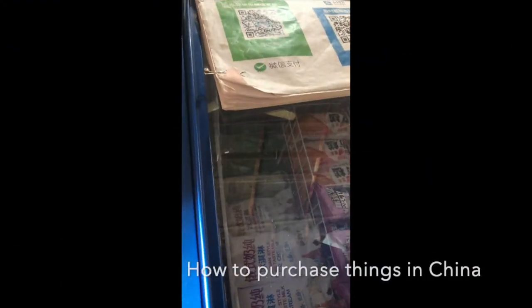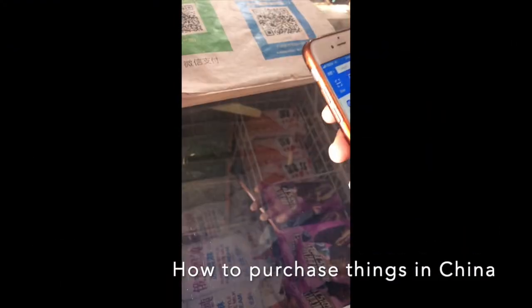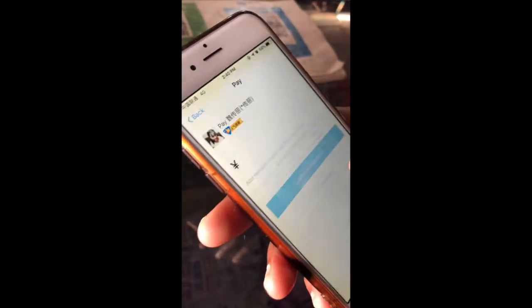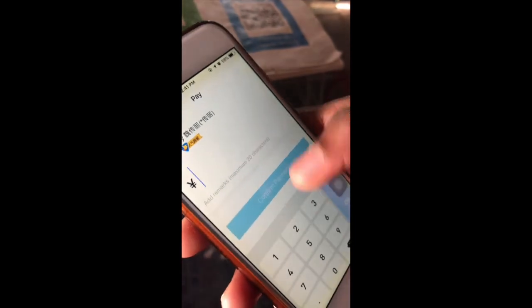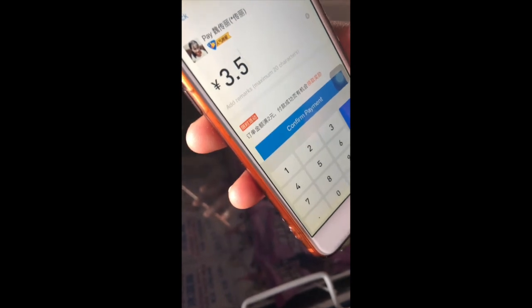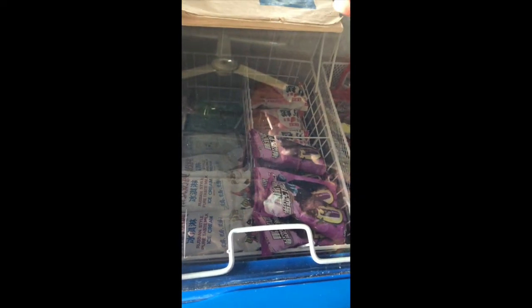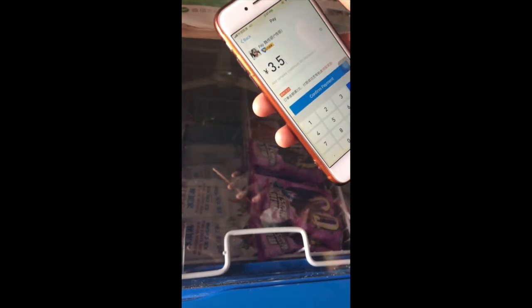I'll be going into my alleyway right here and I'm going to scan the code. I scanned the code and she said 'san kuai wu,' which is actually 3.5 yuan. I'm just going to confirm that's the amount for the juice, and then I'll purchase it by putting in my bank information. That's actually how we pay for things here in China.